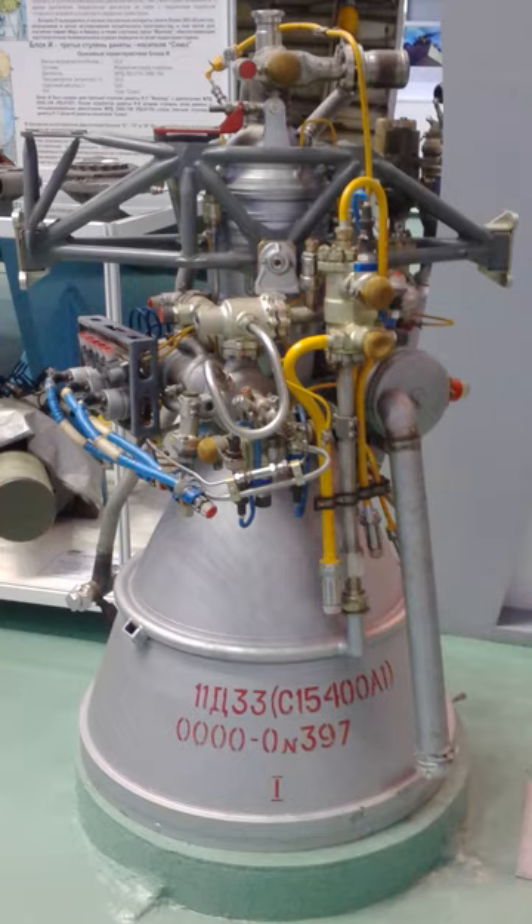The turbopump initial spin-up is pyrotechnic. The engine is attached to a cardan suspension, which enables it to gimbal up to 3 degrees in two axes.